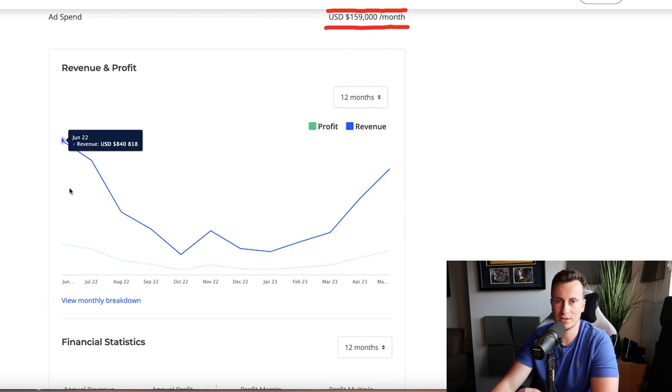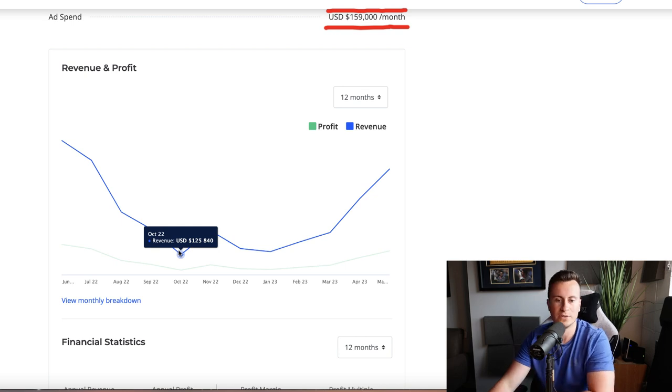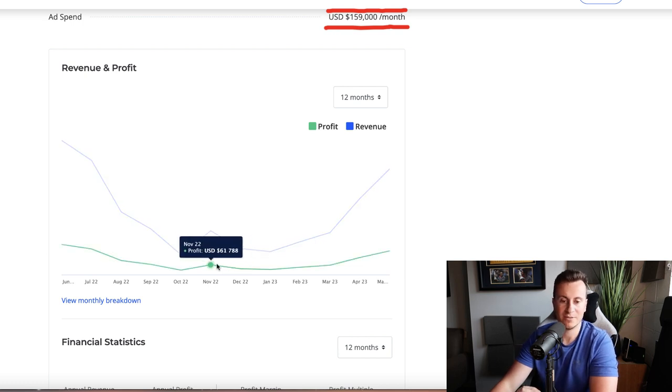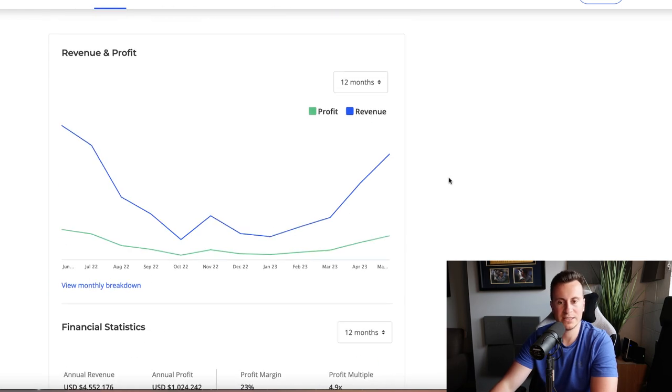Looking at their revenues, numbers were high in June and are high again now, so this is obviously a summer product. Outside of the summer months, average revenue is somewhere around $200,000 with profit margins still in excess of $30,000 in those months. In the most profitable summer months they're boasting profits of close to $200,000. To summarize their last 12 months: an annual revenue of $4.5 million and an annual profit of one million dollars.